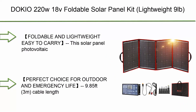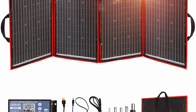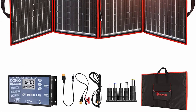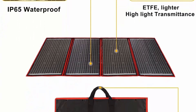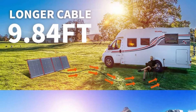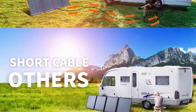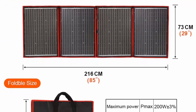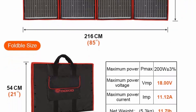Top 1: Dokio 220W, 18V foldable solar panel kit, lightweight at nine pounds, monocrystalline solar cells with controller and two USB outputs to charge 12V batteries, power stations, LiFePO4, Jackery, RV, camping, and marine applications. Packs 220W of power yet is only 0.9 inch (2.4 cm) thick, weighing only 9 lbs (4.1 kg). Dimensions: 21.2 x 28.7 x 0.9 inch. Cable length 9.85 feet (3 meters) from panel to controller, compatible with Jackery, Goal Zero, EcoFlow, Paxis, and 12V LiFePO4 batteries, RV, car, boat, trailer, truck, and camping van.